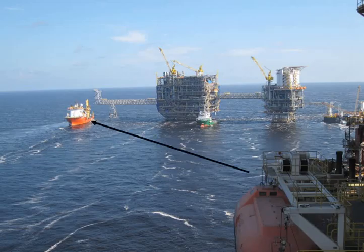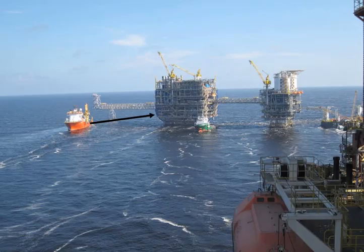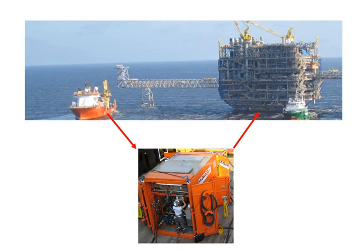An interesting solution Chevron intended was to pump the slop water from a drilling rig to a supply vessel, from a supply vessel to a production platform, and from the offshore platform to the oil terminal. For this option to work, the solids in the slop needed to be eliminated.